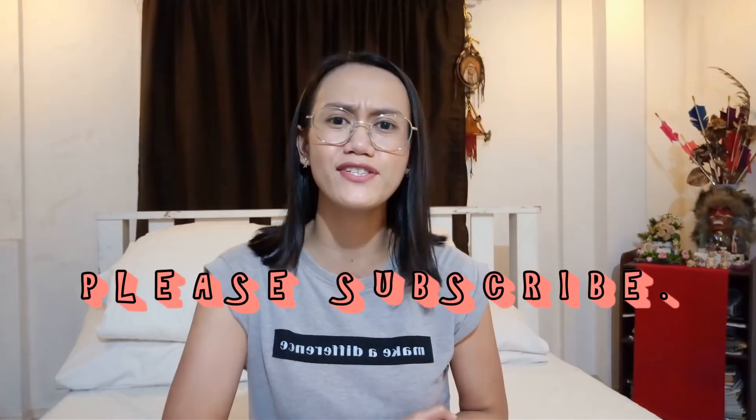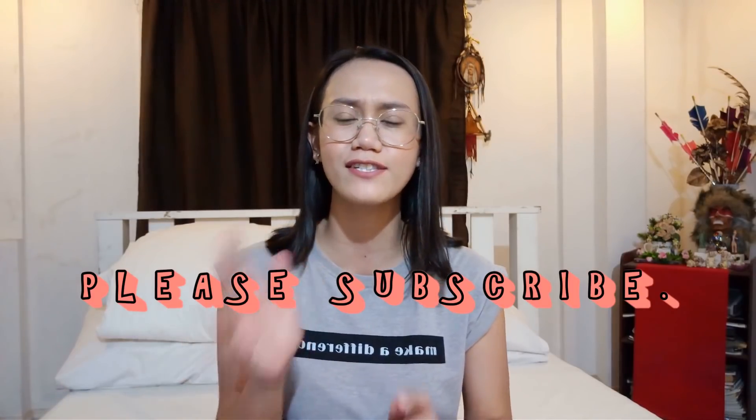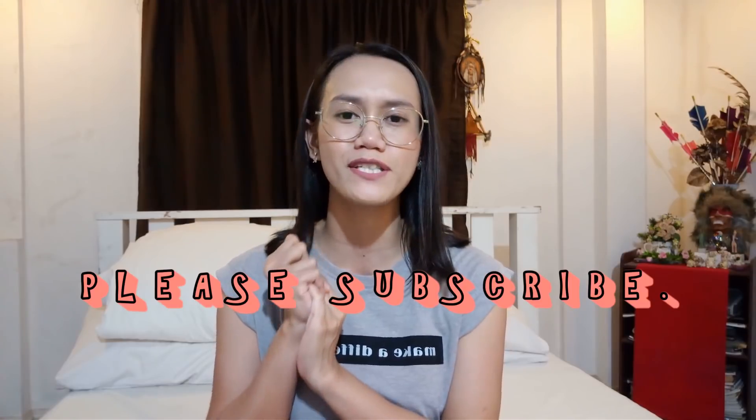That's about it for today. Thank you so much for listening and watching — I hope you've learned something. Do not forget to like, subscribe, and put some comments down below if you have any questions or suggestions. I'll see you on my next video. I have videos every Wednesdays and every Fridays. Take care and bye-bye!